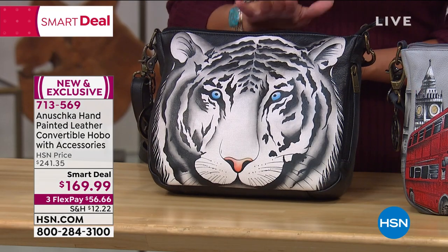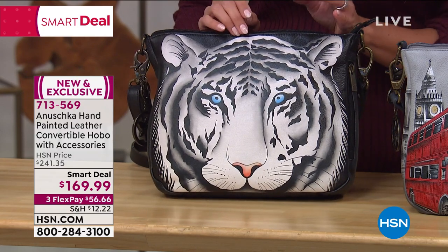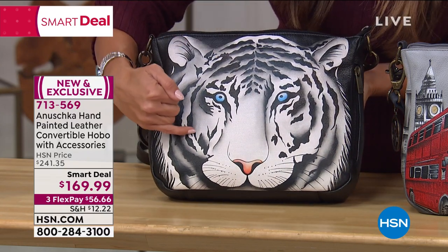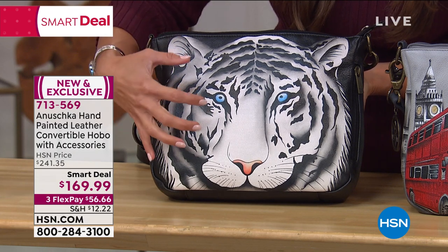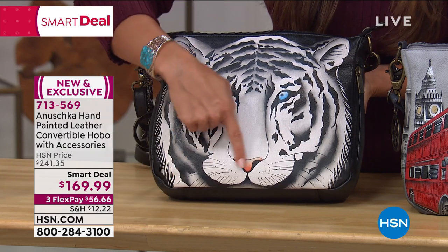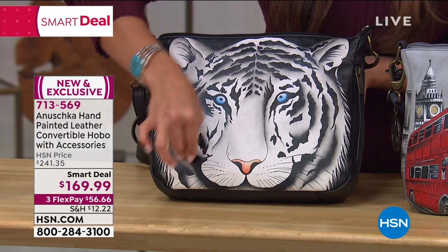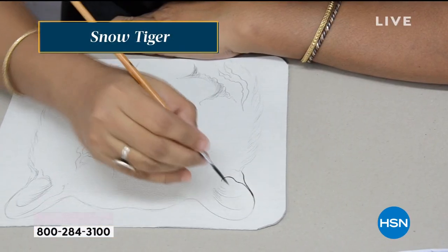I cannot stop looking at the snow tiger. His eyes are just piercing blue — icy cold, just stunning. And then you talk about a true work of art. When you look up close at all of the shading and the blending and the dimension, it looks like it pops off the bag. You can see his whiskers, the nose. The way it's faded out — these are done by hand. Someone actually had to paint and draw and sketch. It's stunning how these come to life.